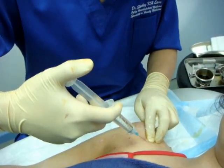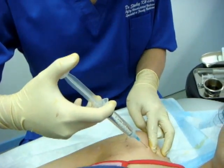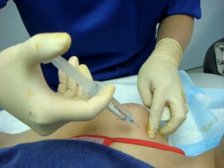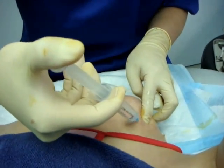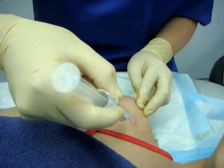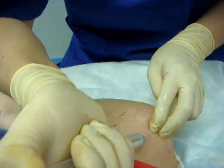After injecting the coracoid process, I'm targeting the coracoclavicular ligament here, pointing towards the lateral third of the clavicle, then another coracoclavicular ligament, pointing towards the acromion — this is the coracoacromial ligament.